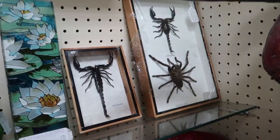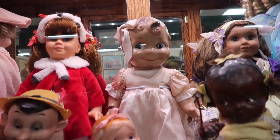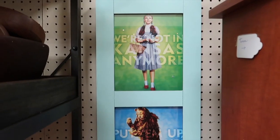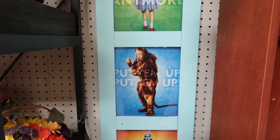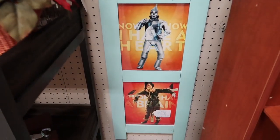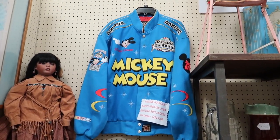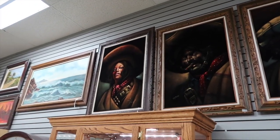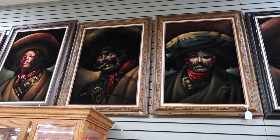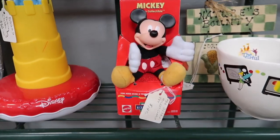I thought this Star Wars Monopoly was cool. Those scorpions and tarantulas were disgusting — like my worst nightmares, so that freaked me out, but I had to show it to you. They had some cool artwork; I love the Wizard of Oz. They had this Daytona Mickey Mouse jacket which was in really good condition — I think that should have been in a museum.